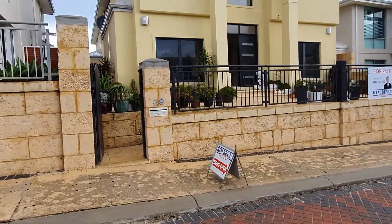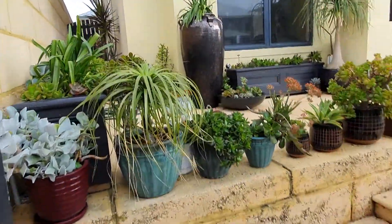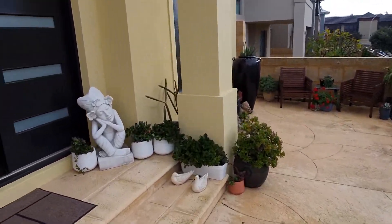Just taking a quick tour through 39 Shoreham Turn in Mindarie, which is a house located in the Mindarie precinct area. A bit of a rainy old day today, but we'll make the best of what we've got available.